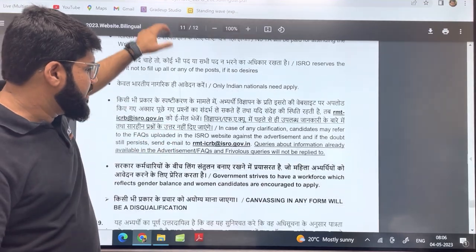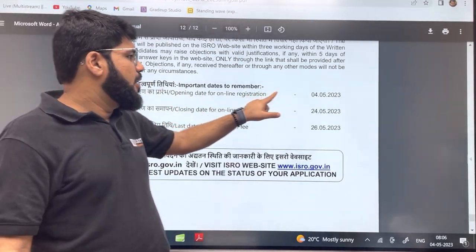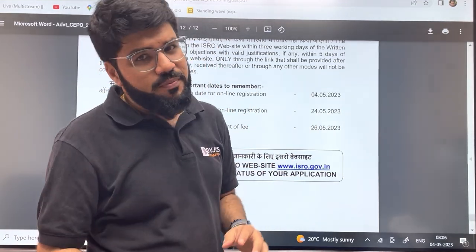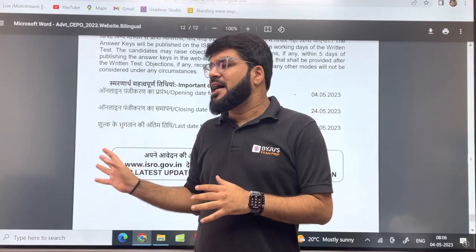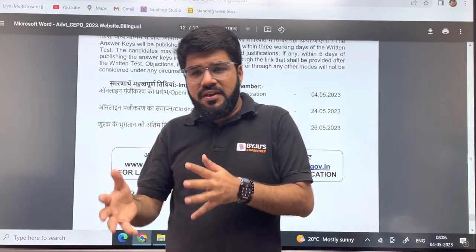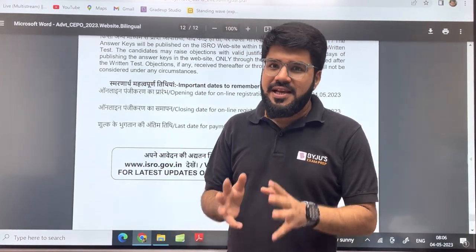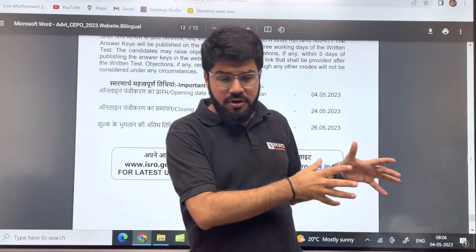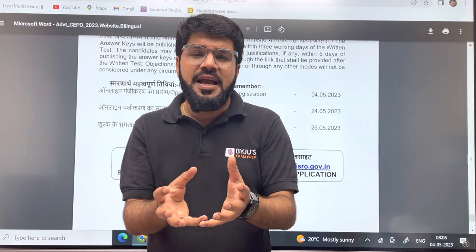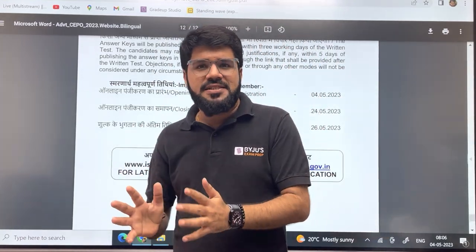Let me quickly update the dates once again: applications start today, 4th May, and the last day is 24th May, so fill up the form quickly. The exam date has not yet been announced, but it's not going to be 6 to 8 months away — we can expect the exam within 2 to 3 months. So whatever you prepared for GATE this year or last year, start revising now, practice questions, and take up some test series for ISRO.